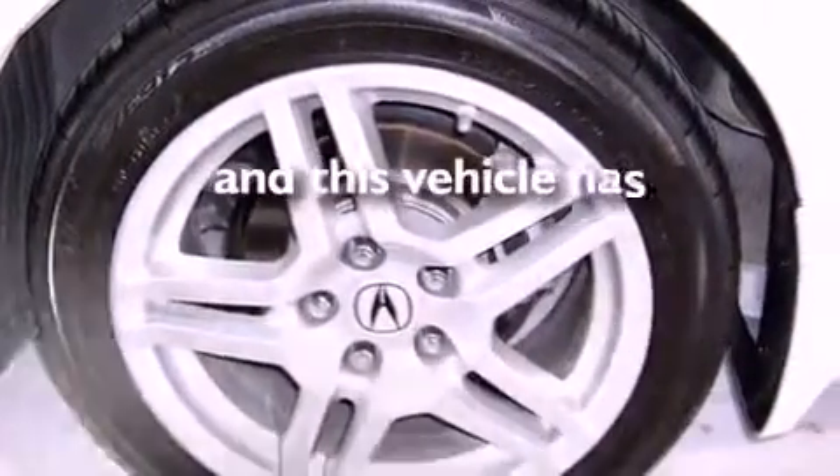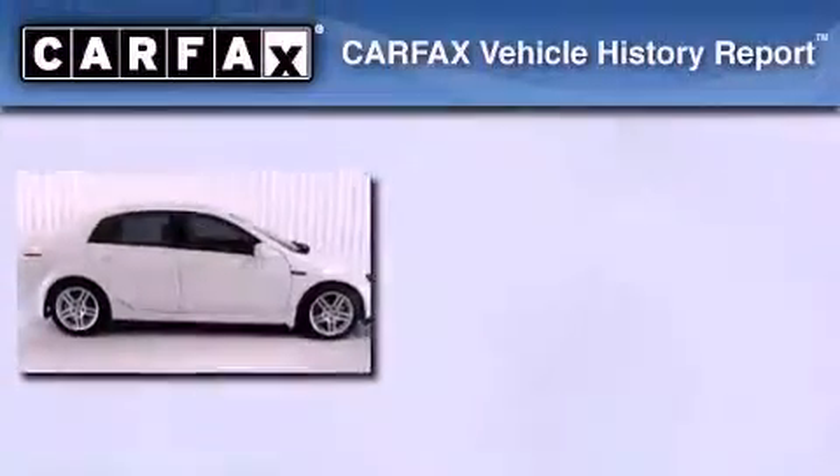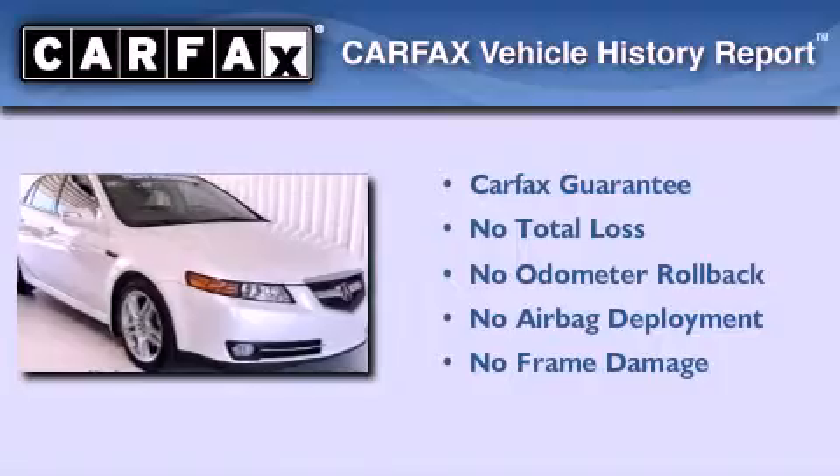This automobile has fewer than 64,000 miles on the odometer. Not to mention that this Acura qualifies for the Carfax buyback guarantee.